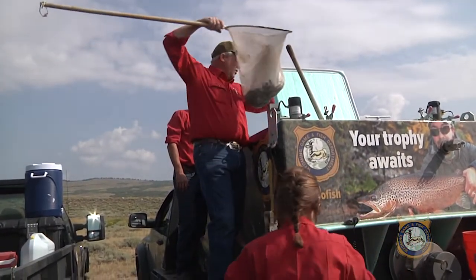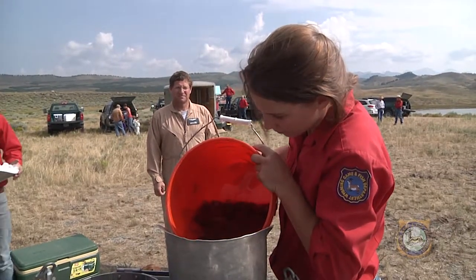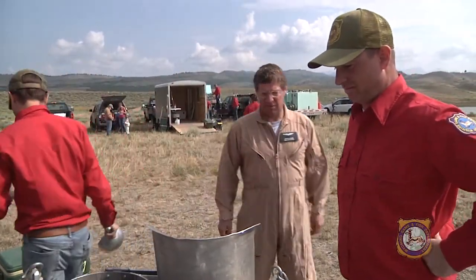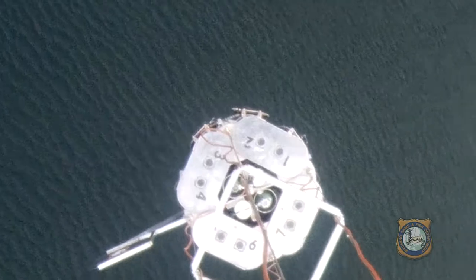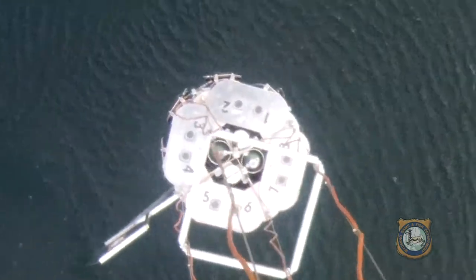Cutthroats are stocked in their native ranges. The fish are loaded into specific tanks for the lake to be stocked — each holds about 1,200 fish. Oxygen and ice help reduce stress to the fish and slow down their metabolism. With the aid of GPS technology and maps provided to the pilot, and a control switch triggered inside the chopper by the pilot, the lake is stocked.